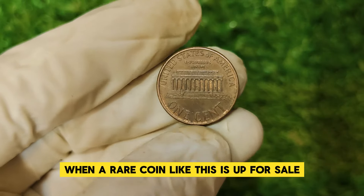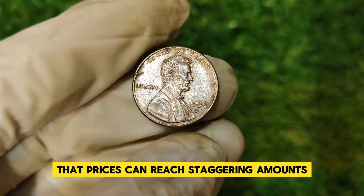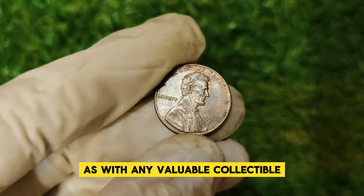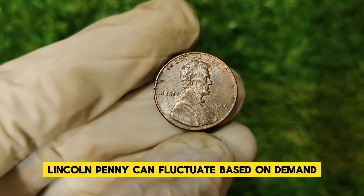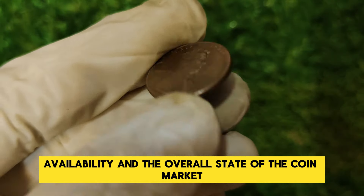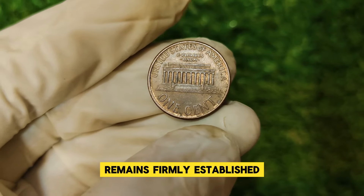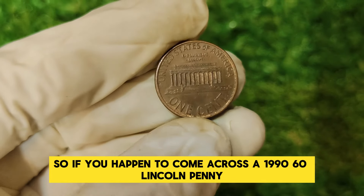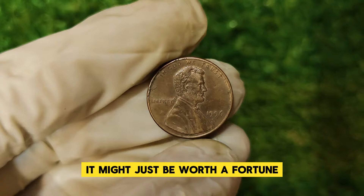These coins often appear at auctions and coin shows, where their true value is realized through competitive bidding. The excitement when a rare coin like this is up for sale is palpable, and prices can reach staggering amounts. The market value can fluctuate based on demand, availability, and the overall state of the coin market. However, its status as a high-value coin remains firmly established. So if you happen to come across a 1996 D Lincoln penny, take a moment to examine it closely — it might just be worth a fortune.